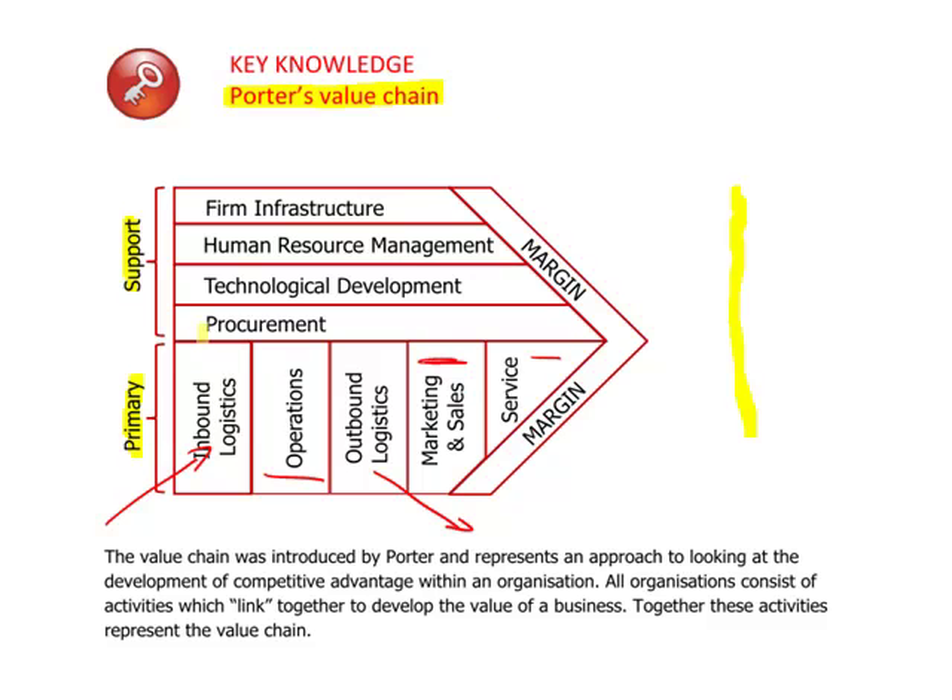At the support level, these support the primary functions. So we have procurement, technological development, HR, and the overall firm infrastructure. According to Porter, the way an organisation manages these links and functions can create value. The difference between what is charged as output and the total cost of all of these items represents a margin.